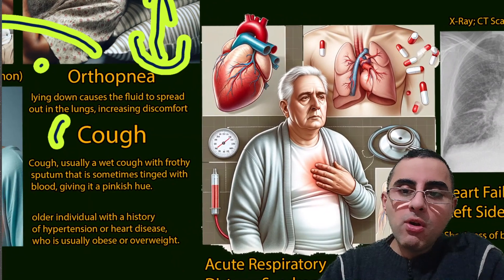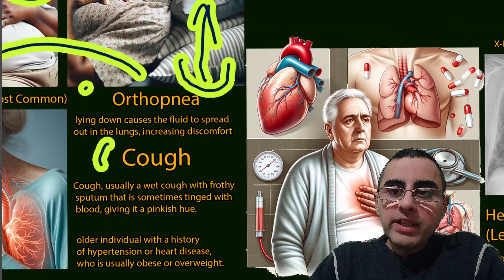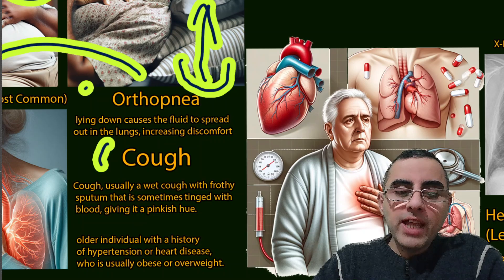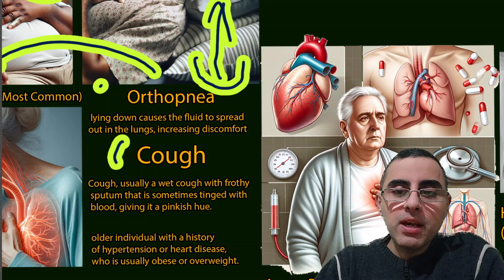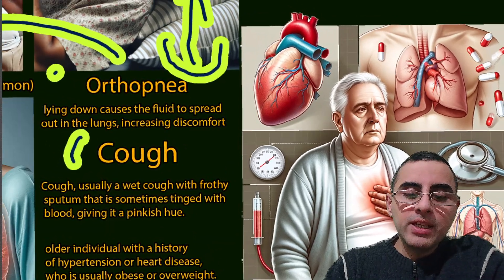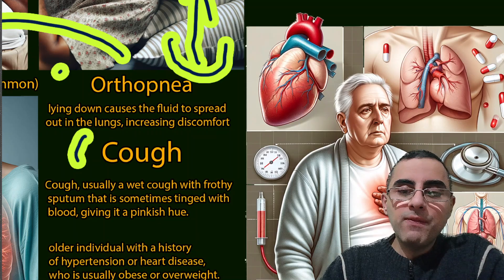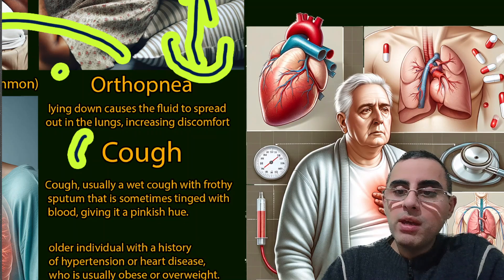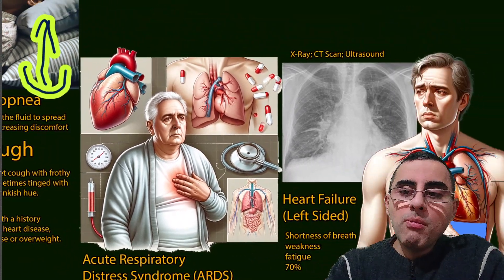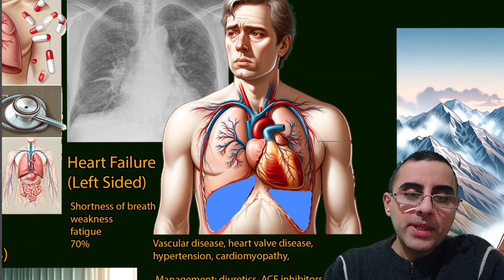Now let's look at the most common causes of pulmonary edema and how a classical patient looks. A classical patient is a person with hypertension and a history of heart disease. Usually such persons are overweight or obese, and they have weakness, shortness of breath, fatigue, and anxiety.